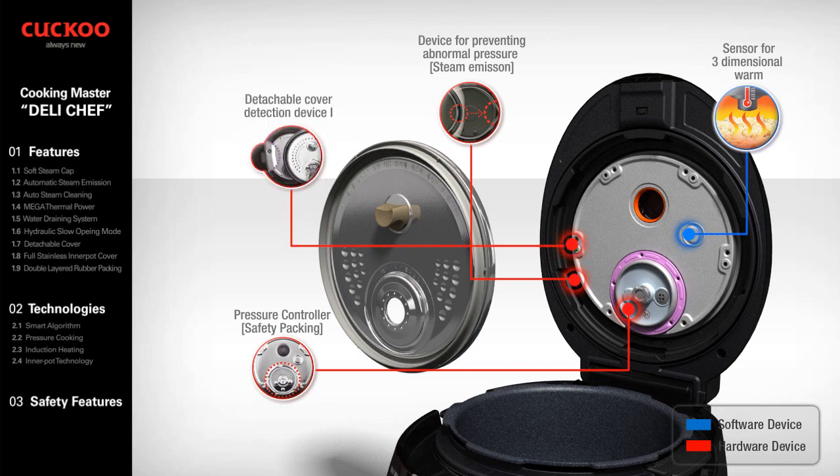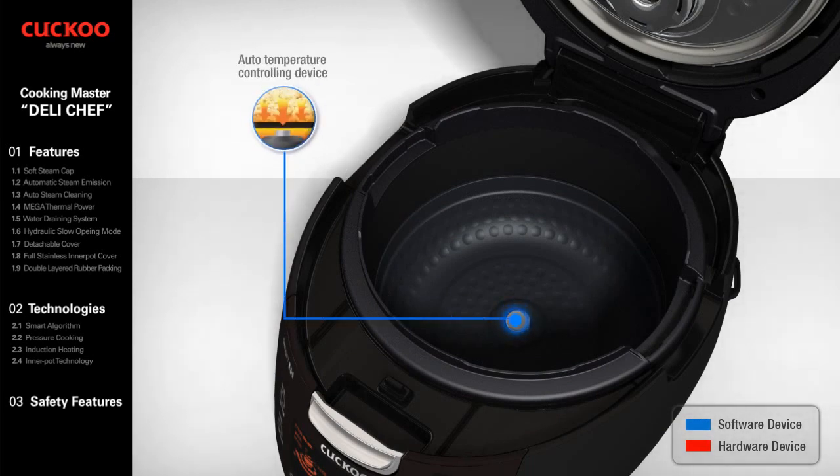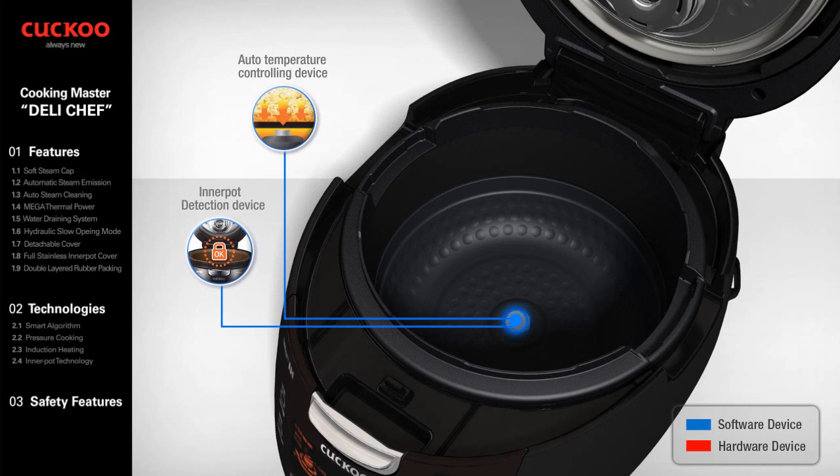Detachable Cover Detection Device 1: a hardware device that detects attachment of the detachable cover, which locks the handle from locking if the detachable cover is not attached. Pressure Releasing Device 2 and Pressure Releasing Device 3 are each activated when the outlet is blocked. Auto Temperature Installation Device 2 detects the attachment of the inner pot, only allowing the cooking function if the inner pot is attached.